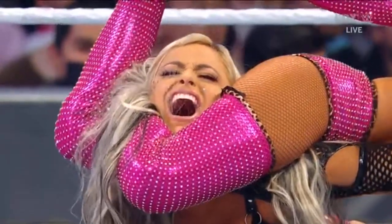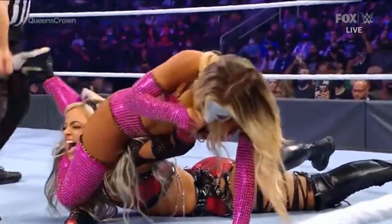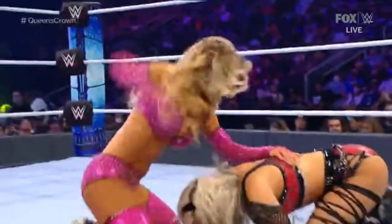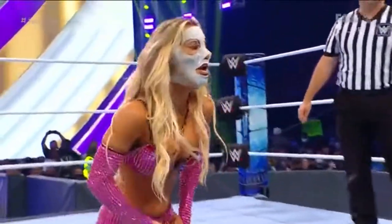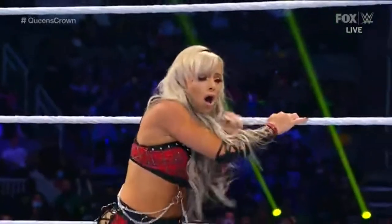With her bedazzled carbon fiber mask getting ripped up by Liv Morgan, Morgan grabs that mask and uses it to escape from the submission hold. But Mella did not want to lose that mask that protects her face. How does it actually protect her face?